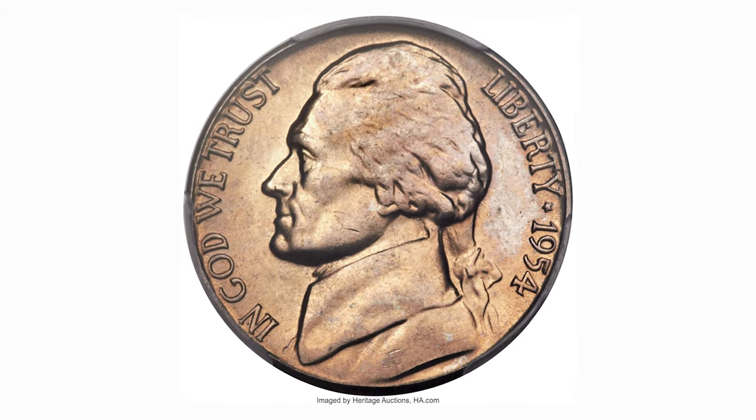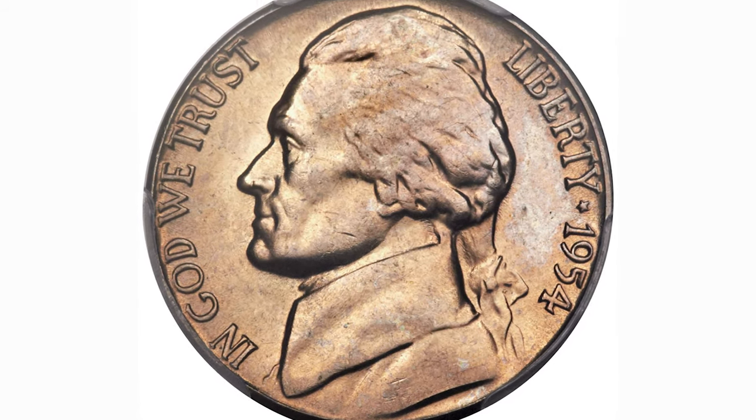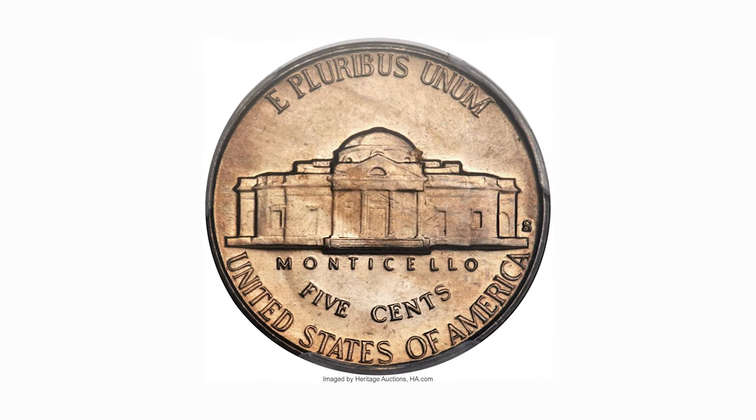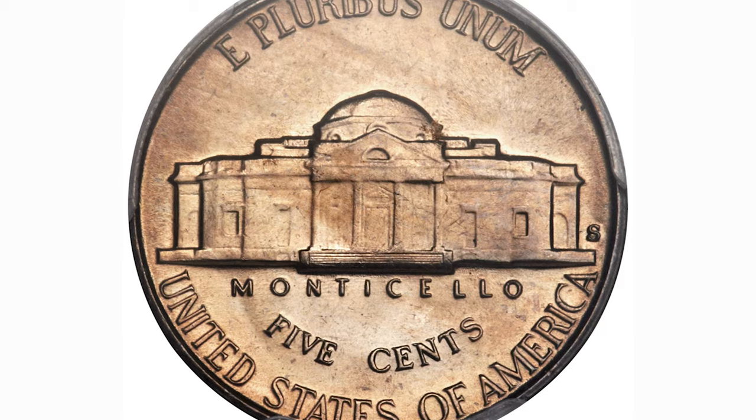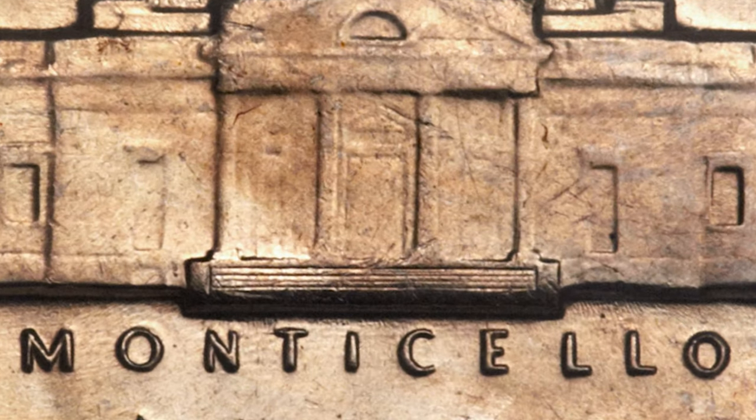Hey everyone, this is a 1954S Jefferson Nickel in Mint State 65 plus with Full Steps designation. Full Steps is a numismatic term that identifies five or six fully struck and delineated steps on the porch of the Monticello building.